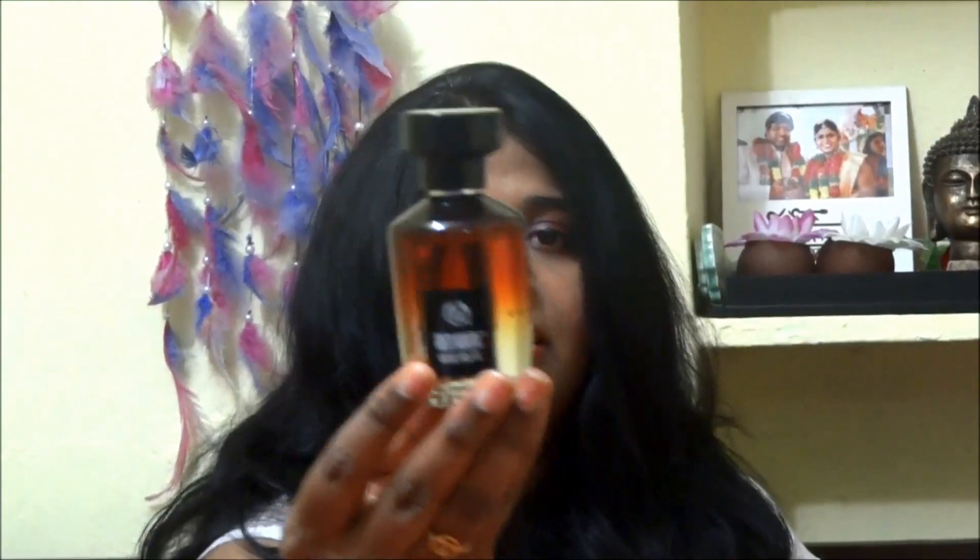Next I have a refill of the Body Shop British Rose Collection EDT — I already finished my first bottle, so this is my second. I also picked up the Red Musk EDT perfume. I love musky fragrances — if you haven't seen my perfume collection video, I'll link it in the description. The Red Musk is a really nice, warm, musky fragrance from Body Shop.